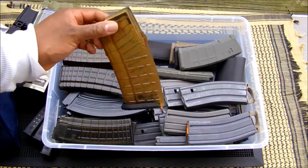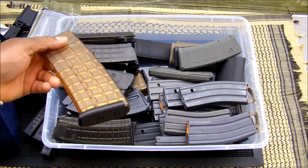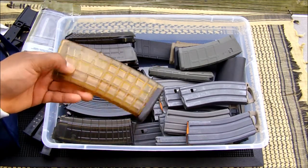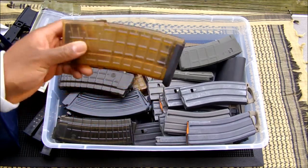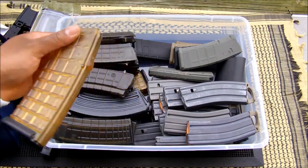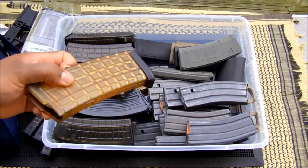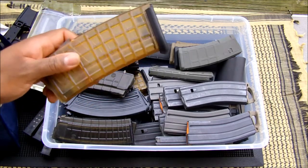MSAR STG 556 mags — I only have a few of these. They were expensive up front, $48 or so each. So if I could find them for around $50, maybe $55, I'll probably still buy them just because they're kind of hard to find. I've been seeing them on GunBroker at a ridiculous rate, so if I can find them for $50 each I'll buy a few more just to have them on hand.